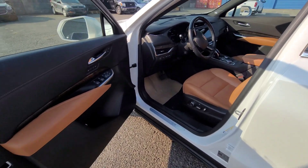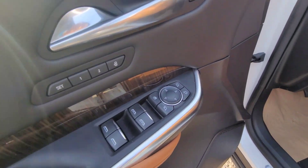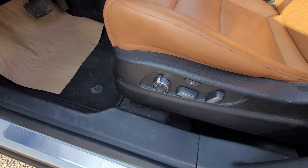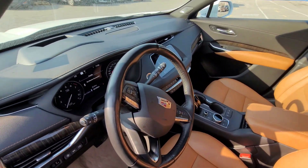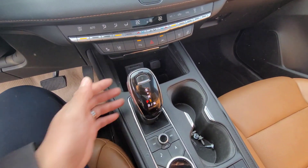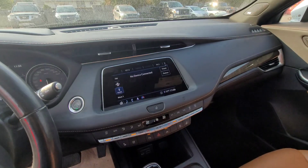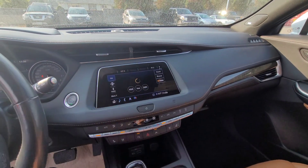Here we go on the driver's side — we got lots of bells and whistles. That's for your memory seats, you can fold the door, fold the mirrors. There's a button for your trunk right there. Massaging chair, which is fully automatic as well. This is your gears, and this is a knob to control the screen right there — you can also use it as a touch screen too.